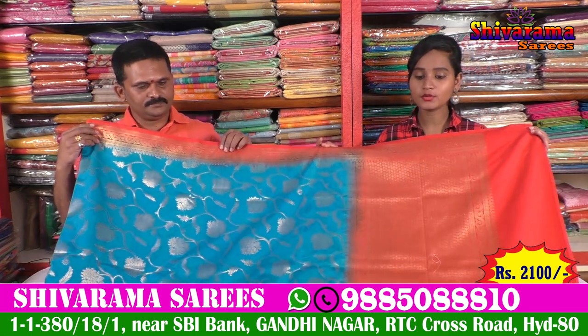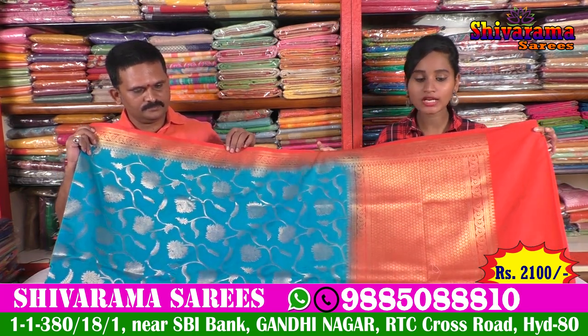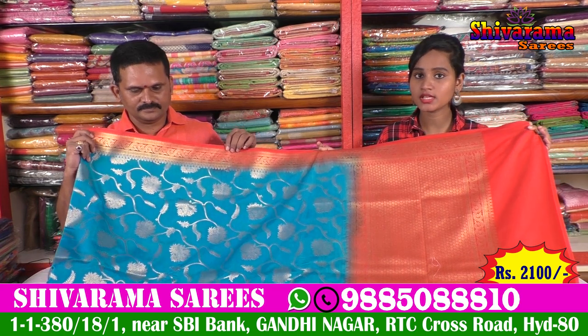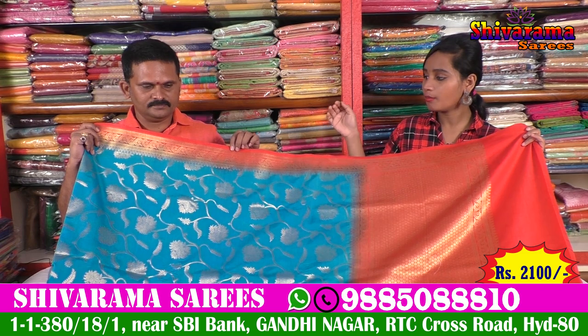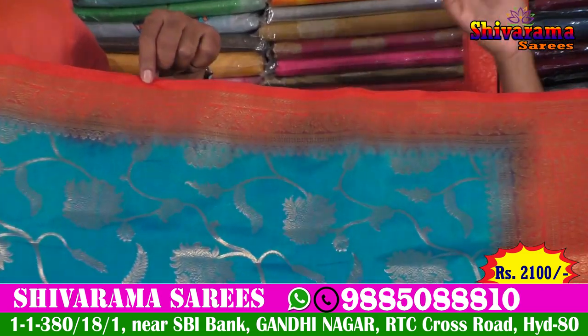We have a bright color combination. We have a sky blue and red color combination, and we also have a gold color design with amazing color combinations.